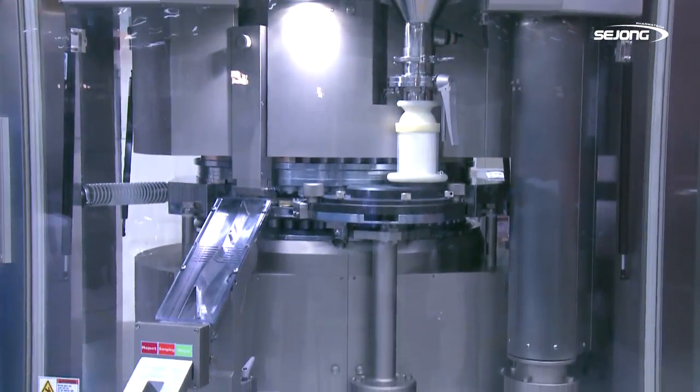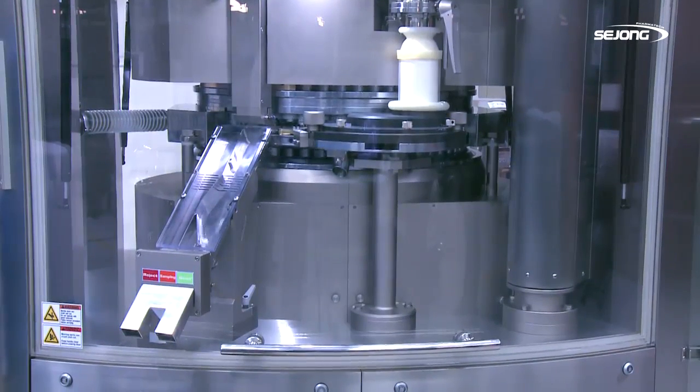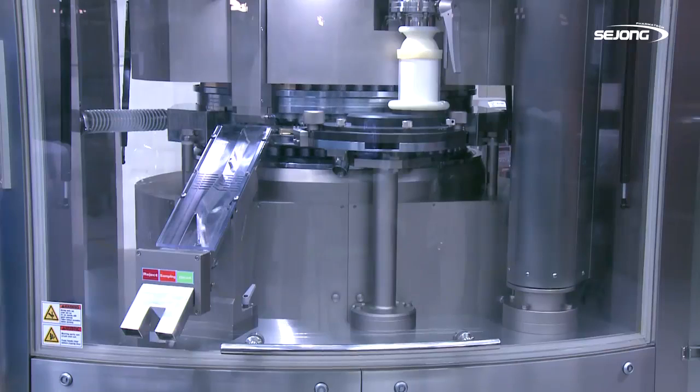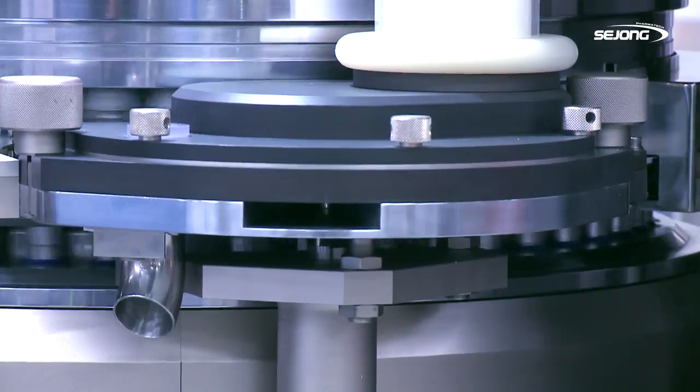One impeller feeder directly connected to the bottom of the motor makes power transfer effective and reduces parts to be simple. As a result, the height of the feeder is lower and designed to be slim.